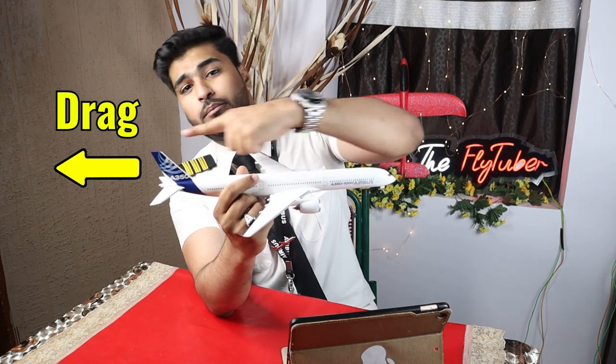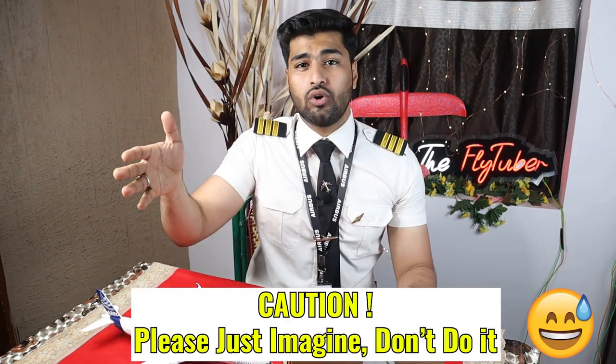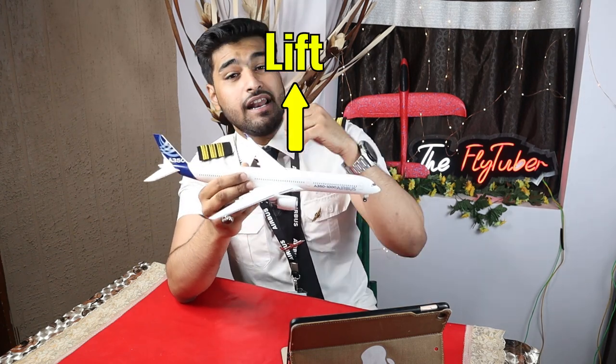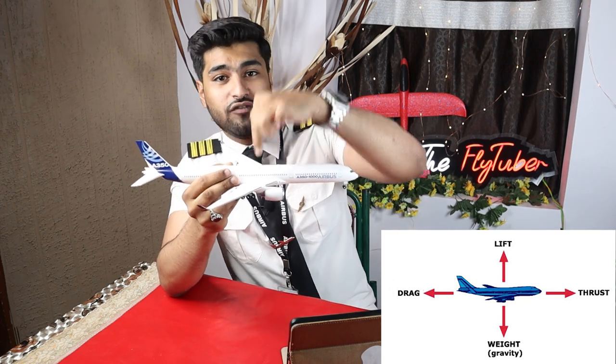The third force is drag, which acts in the opposite direction of flight — backwards. This is caused by air resistance: as the aircraft flies through the atmosphere, its surface area exposed to airflow creates a backward force. Think of putting your hand out of a car window — it gets pulled backwards. That's drag. The fourth and final force acts vertically upward and is called lift, which is the main reason an aircraft gets airborne.